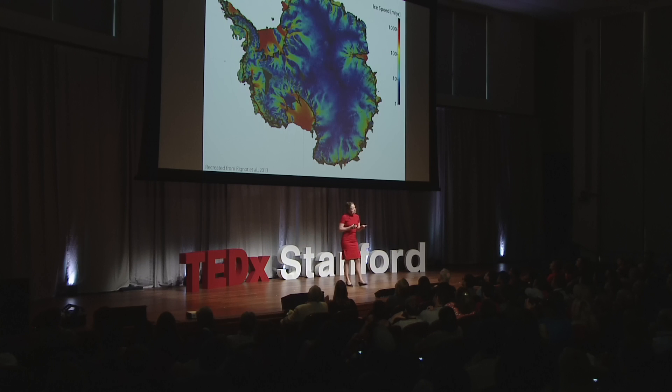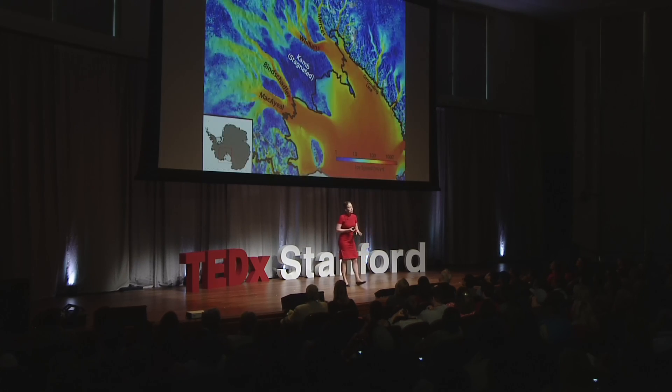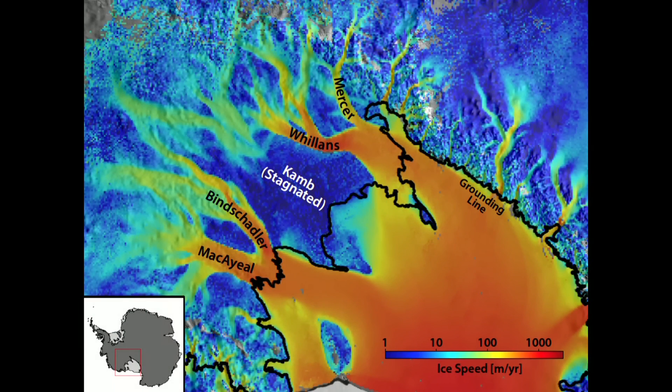There's an even bigger surprise. Zooming into the Siple Coast, which has four ice streams — these arteries — there's a blue blob in the center of the figure. This blue blob used to be one of those ice streams. And then, 150 years ago, it disappeared. Just like that.